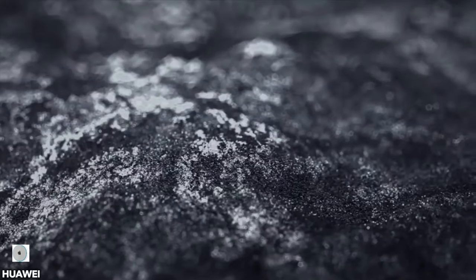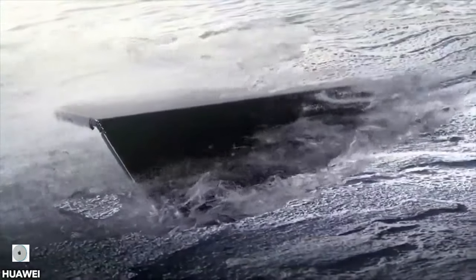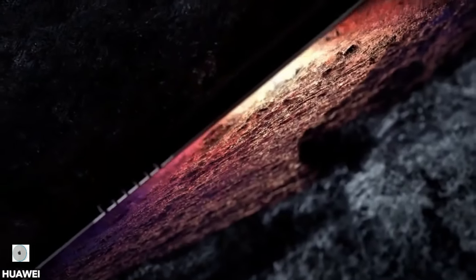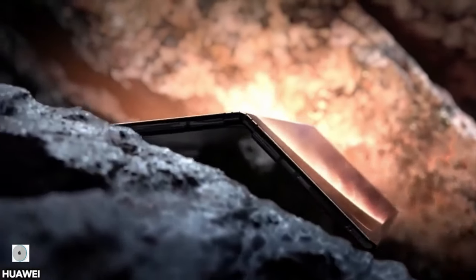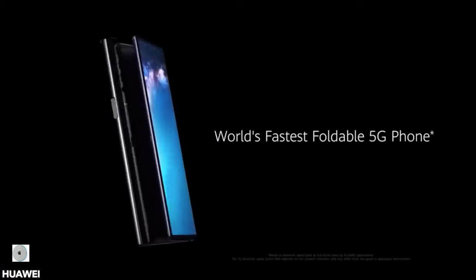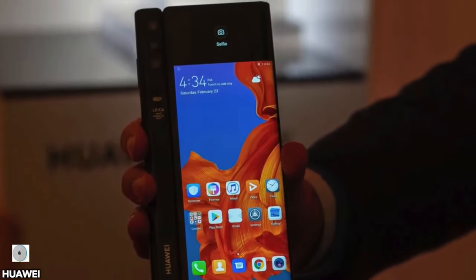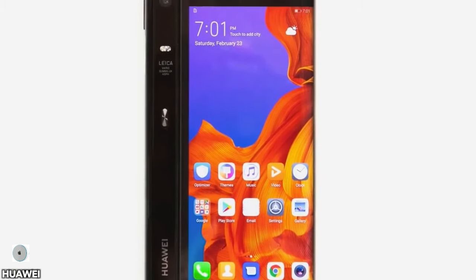Number 9: Huawei Mate X. The Huawei Mate X is one of the most anticipated foldable phones of the year, featuring the first outward folding design. It's the first ever 5G foldable phone in the world with 55W fast charging and a crazy triple camera setup. It's expected to launch in June, though the ongoing US situation will affect this product. It will ship with Android 9.0 Pie out of the box, but Android Q status is unconfirmed. Nothing can be taken away from the sheer brilliance of this design.